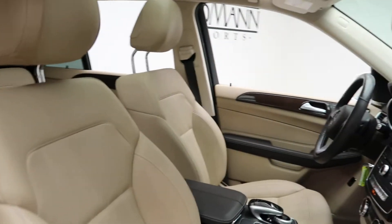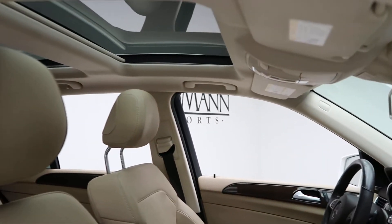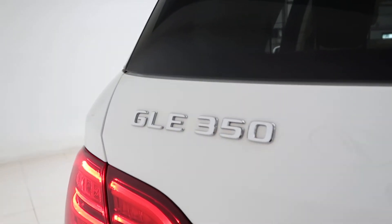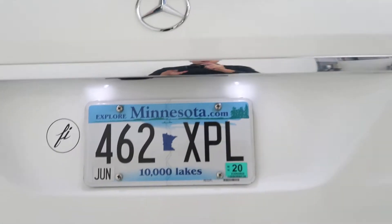A ginger beige espresso brown MB-Tex interior. Panorama sunroof. Come around back — you've got a trailer hitch, GLE 350 4MATIC badging, and a power lift gate.